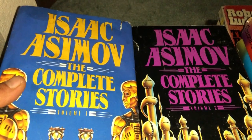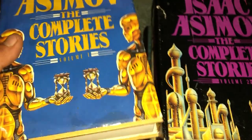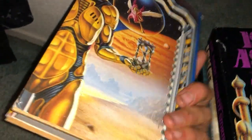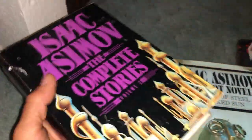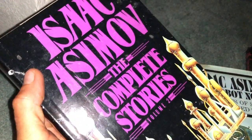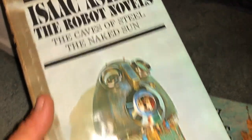Let's spend a little more time on this stuff because we got some really cool sci-fi hardcovers. The Complete Stories Volume One and Two by Isaac Asimov — really cool cover art on the back and front. These are in pretty nice shape, got a couple little dings and tears, but one dollar each — super awesome.